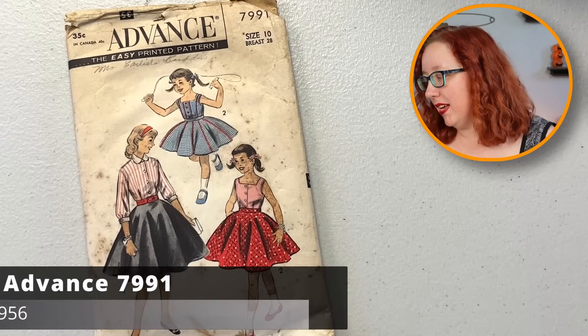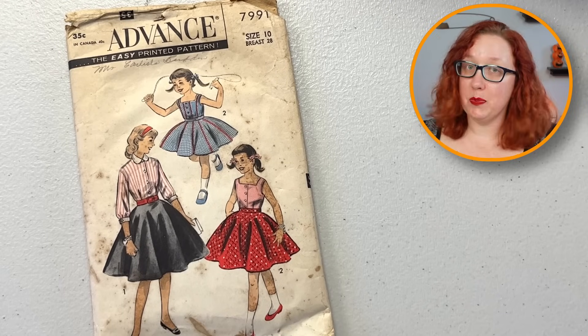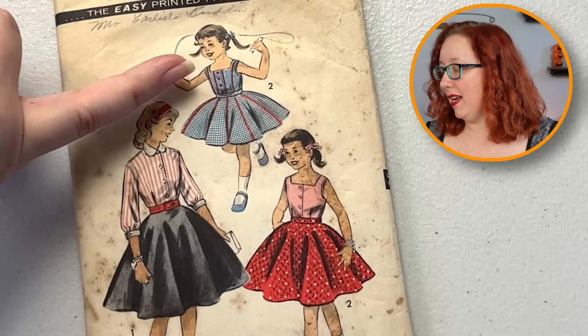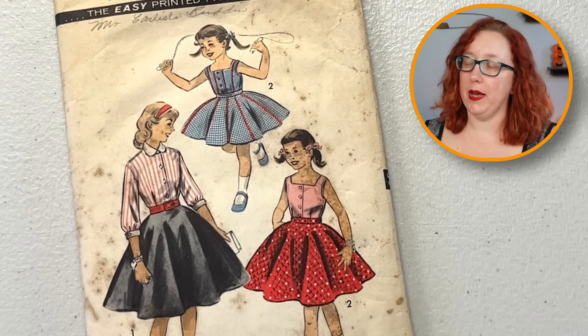And we have an Advance coming to the party — Advance 7991. It is a breast 28, which is a size 10, which would probably fit my child at this point. I do like the little square neckline and the super full skirt — very, very sweet little kids' pattern. And I know there are more little kids' patterns, because like I said, she made stuff for the entire town. That goes from wee to all the way up.